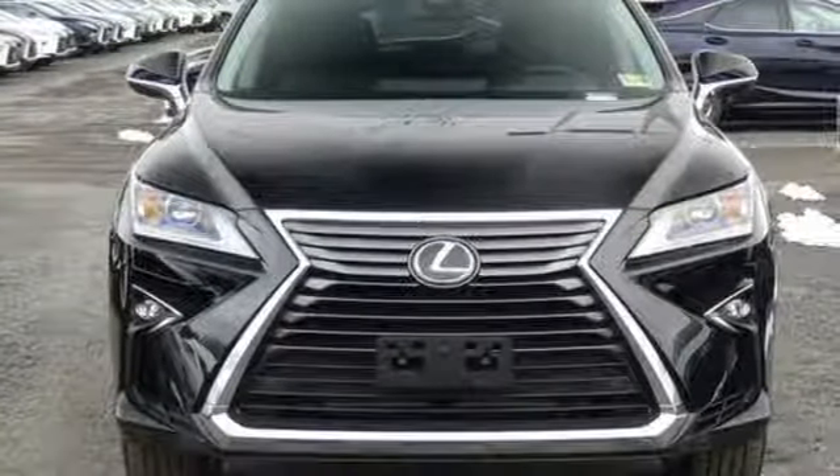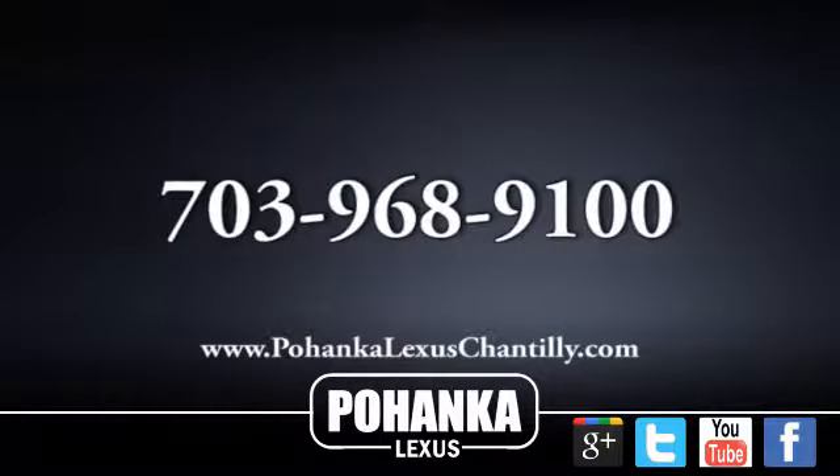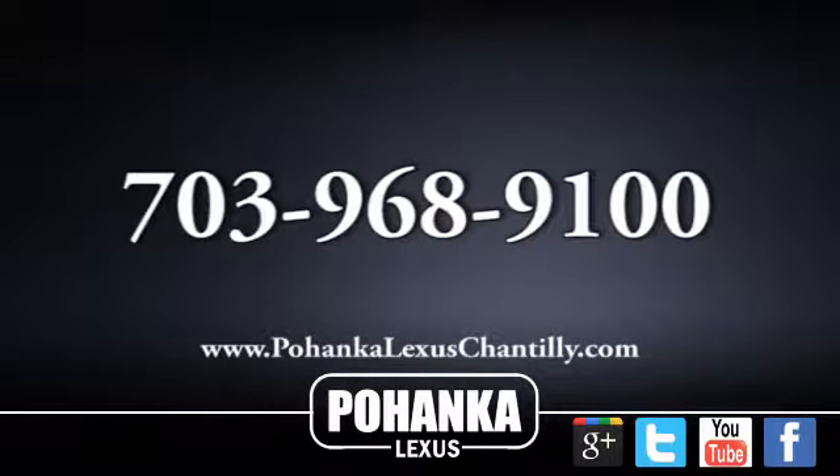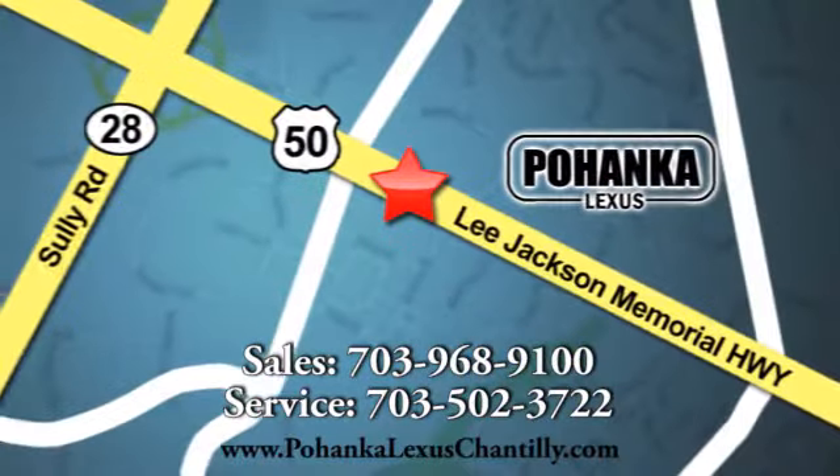Luxury awaits in every Lexus. Hurry in today and see it for yourself. Call us now for more information on this vehicle or visit today. We're conveniently located at 13909 Lee Jackson Memorial Highway in Chantilly.